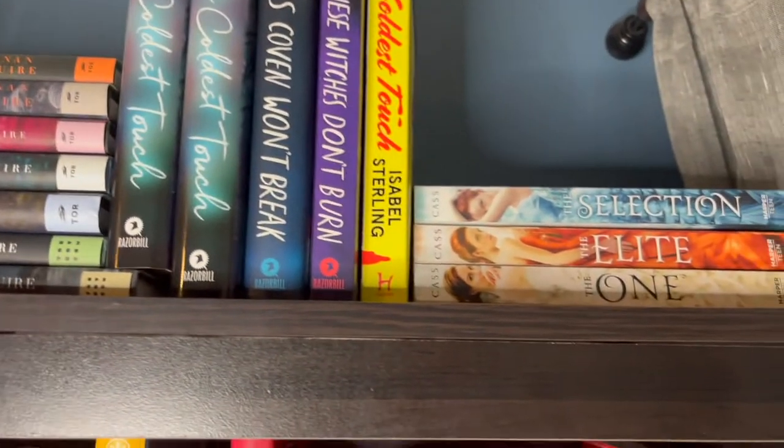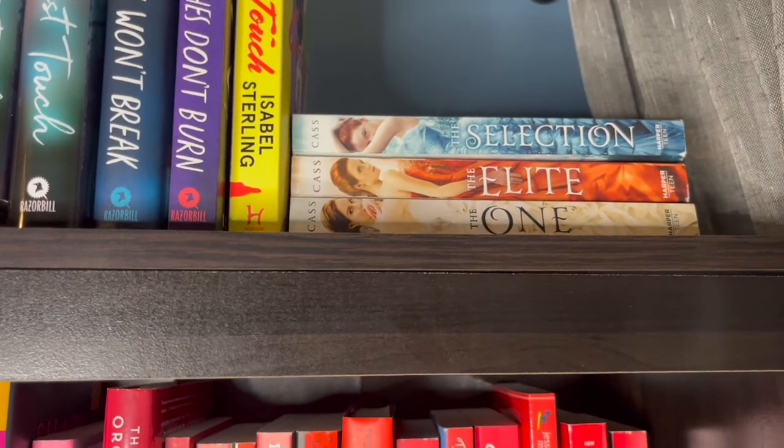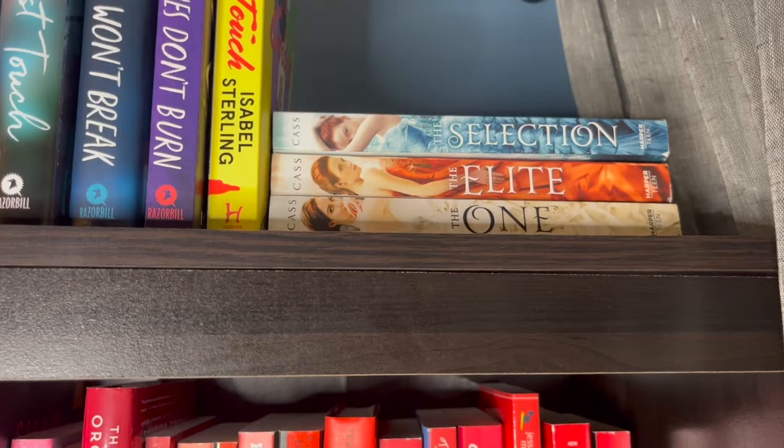Then I have the Selection series, which is one of my favorite series. I can read them all over again. I know that's not the best writing, but I just adore reading them, so that's why they're up there.